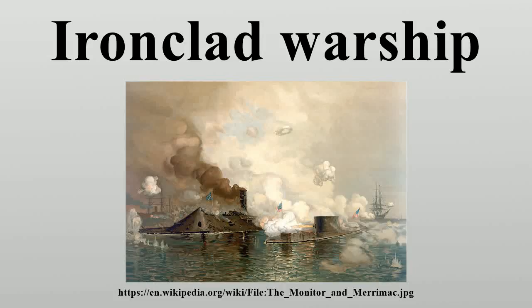An ironclad is a steam-propelled warship protected by iron or steel armor plates, used in the early part of the second half of the 19th century. The ironclad was developed as a result of the vulnerability of wooden warships to explosive or incendiary shells.